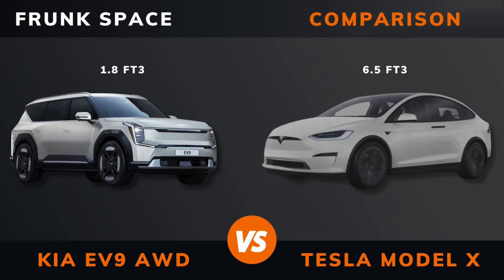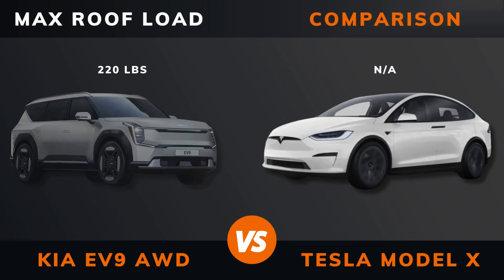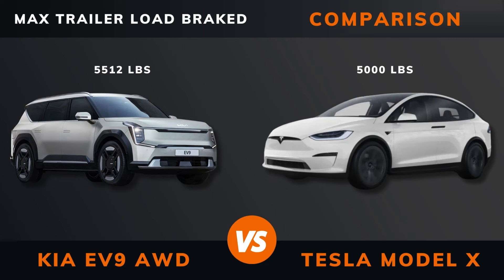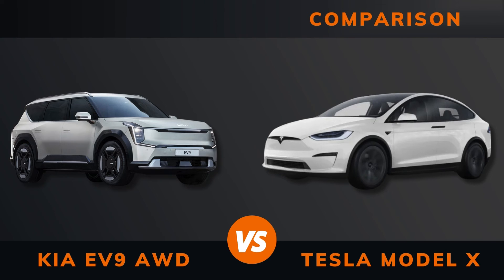Frunk space. Max roof load. Max trailer load — braked and unbraked. Ground clearance. Seats max.